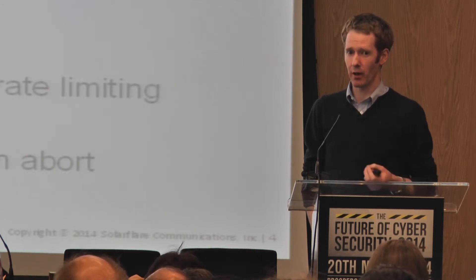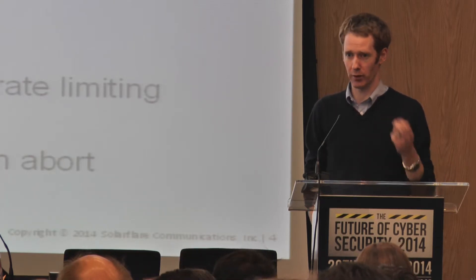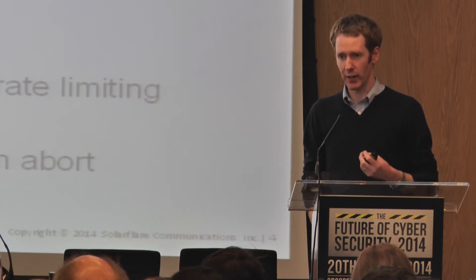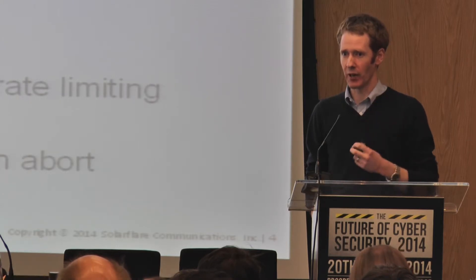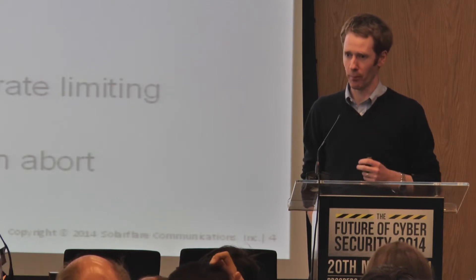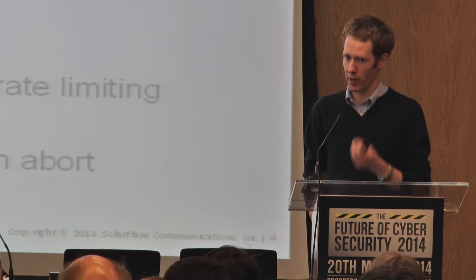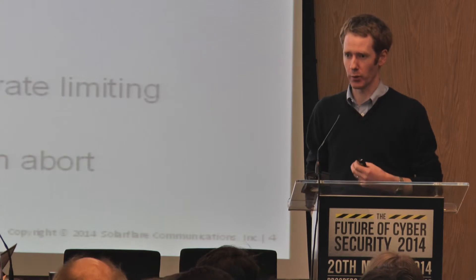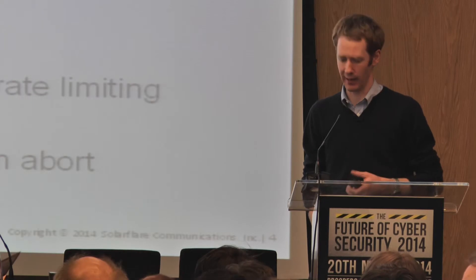We can do both network level matching and request level matching — so we'll spot things like IP addresses and port numbers. At a technical level, it's a programmable microcode engine. You effectively write a little program that identifies the characteristics of the bad traffic and we throw them on the floor. We also support request level matching — pattern matching within your TCP-level flow — and there's support for HTTP requests, so you can look at things like URIs and HTTP headers.